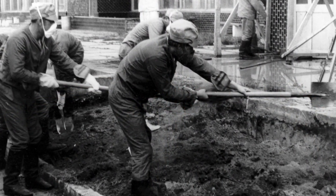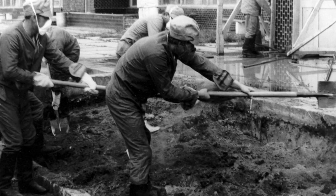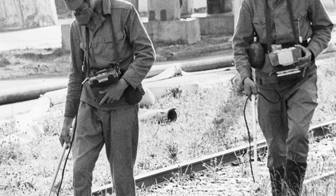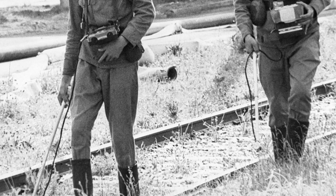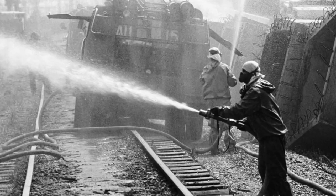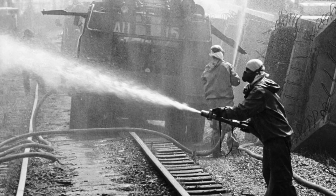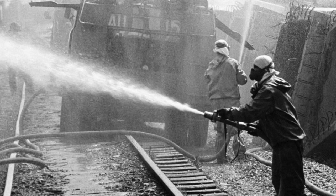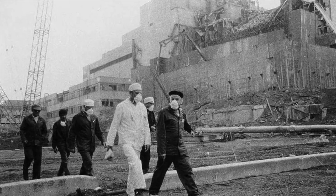Shortly after the Chernobyl accident, nearly 600,000 people were moved there to contain the spread of radiation. Consciously or not, many of them made great sacrifices. More than 30 people died within weeks of the accident, and many thousands received doses of radiation that exceeded the norm for a lifetime — which was definitely the reason for the increase in the cancer rate among these people.